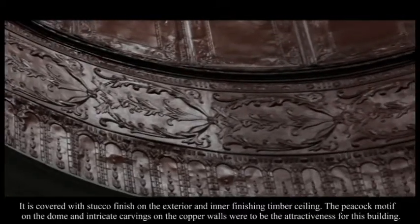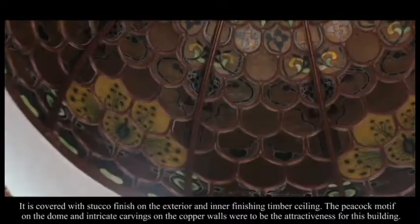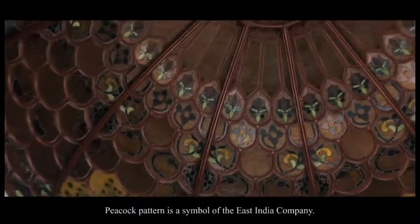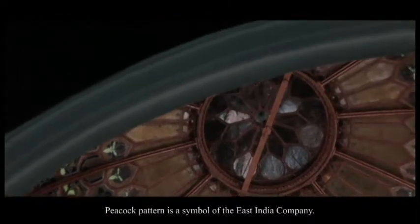The peacock motifs on the dome and intricate carvings on the copper walls are among the key attractions of this building. The peacock pattern is a symbol of the East India Company.